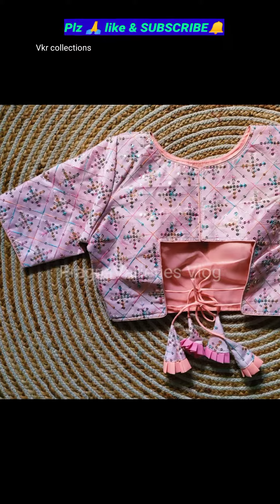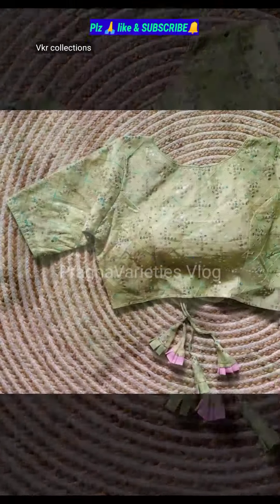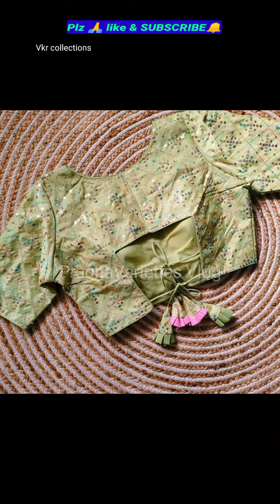There are many collections available for VKR collections — more varieties available. Please watch and subscribe to my channel.